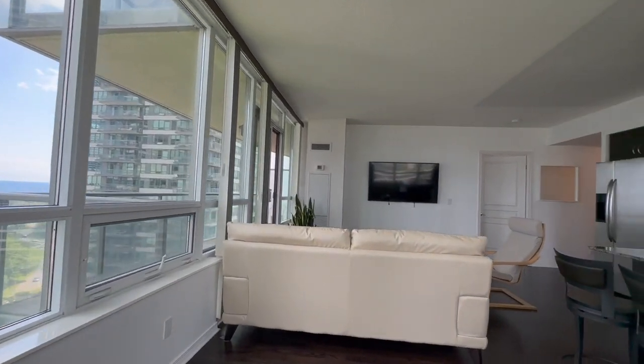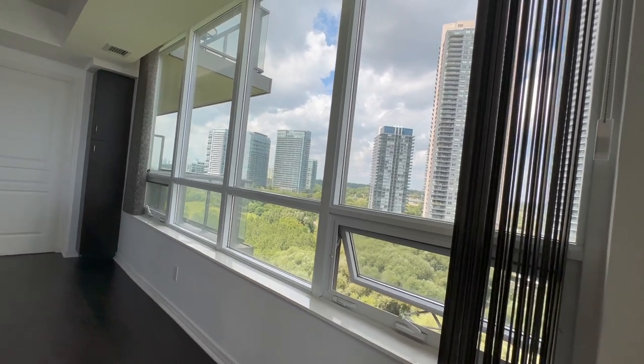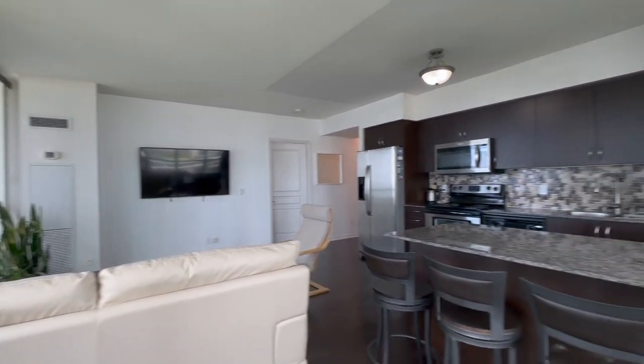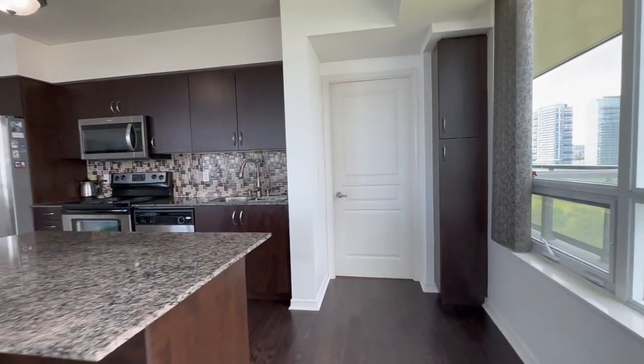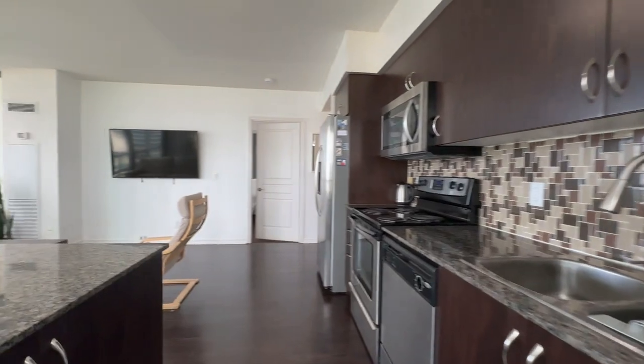You have tons and tons of natural light pouring in here, with a mixture of huge windows on the right and floor-to-ceiling windows on the left, allowing natural light to pour in. You also have additional storage space just to the right of the cabinets.